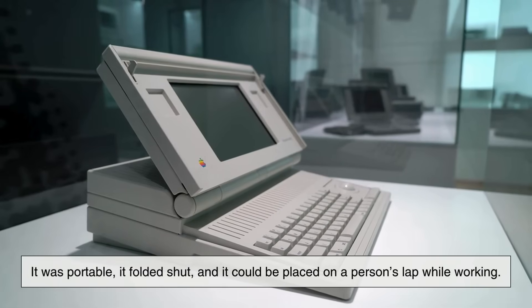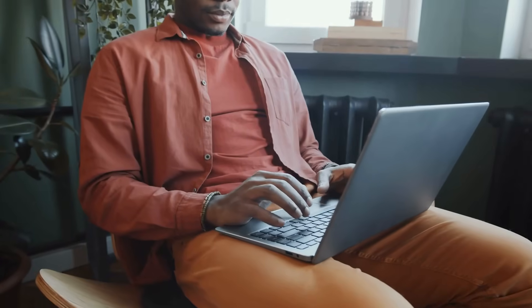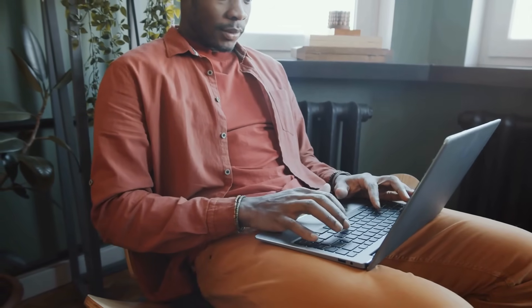It was portable, it folded shut, and it could be placed on a person's lap while working. Soon after, other companies began adopting similar designs, and the word laptop became more common in everyday language.